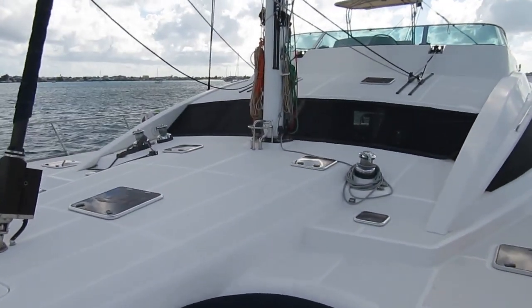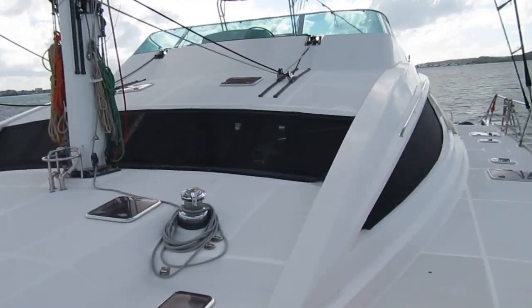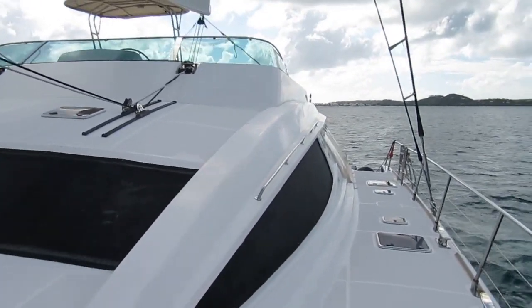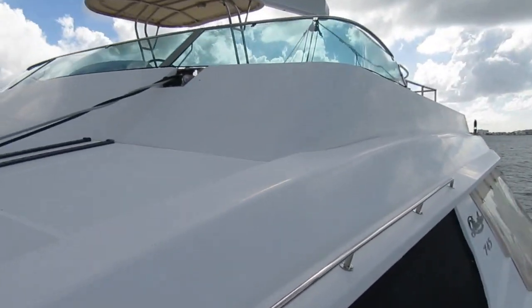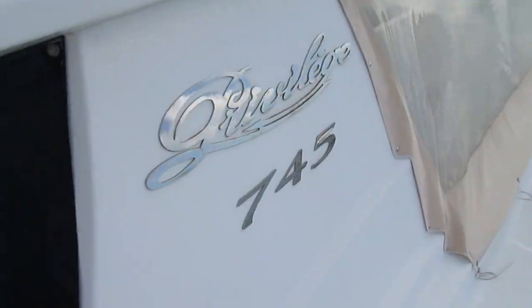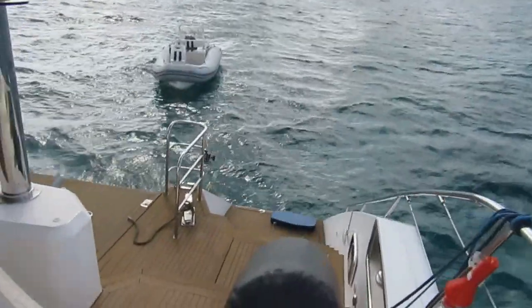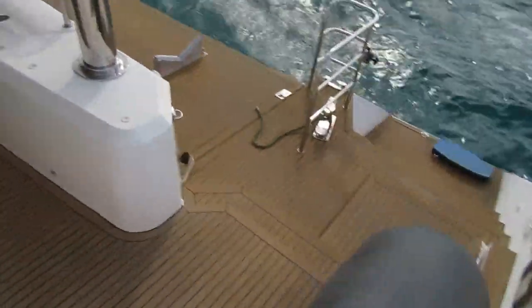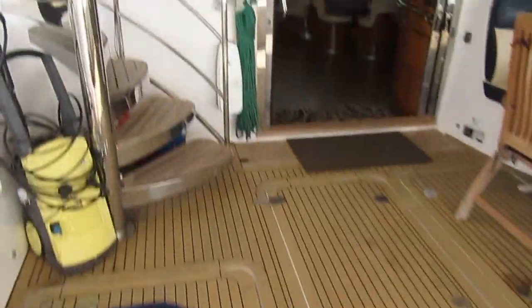The winches are all electric; the winches on the flybridge are as well. We're going to go up there — it's windy in St. Martin as always. Let's go up to the fly here.